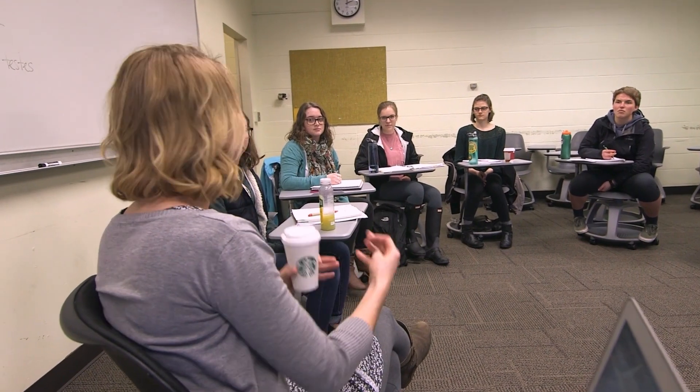We're in the middle of a typical IHON setup — a circle. We like to do things in the Socratic style in IHON. The average class size in IHON is between 10 and 15 students, so there's lots of room for discussion.